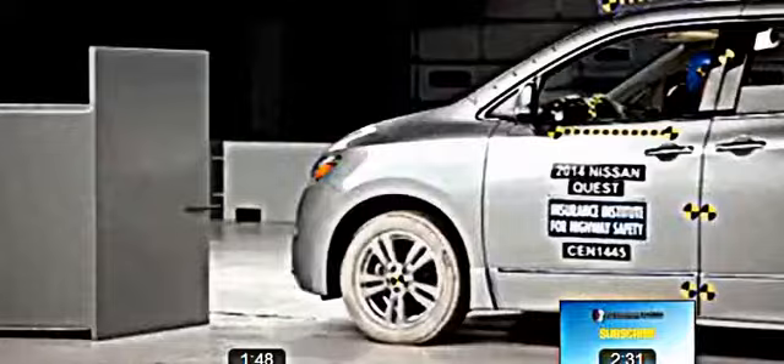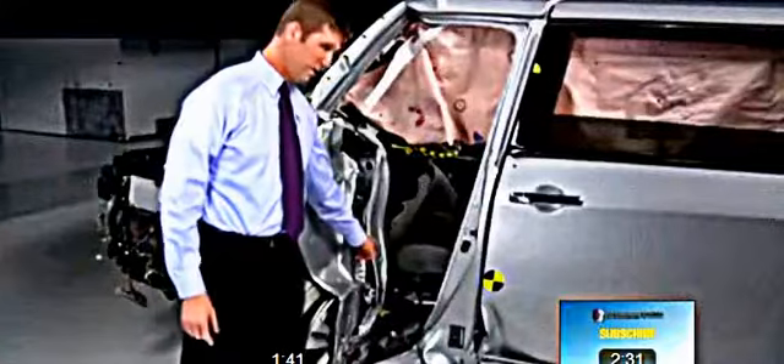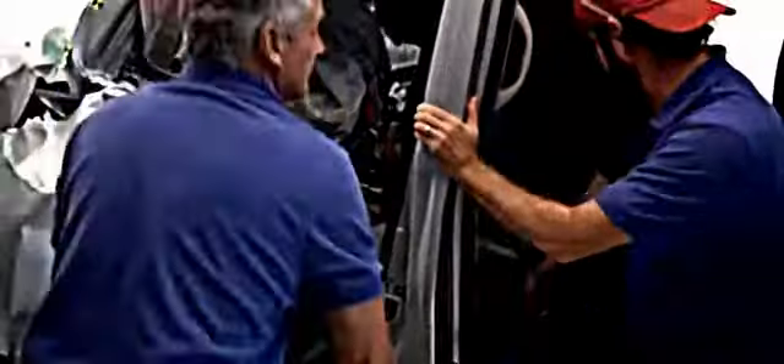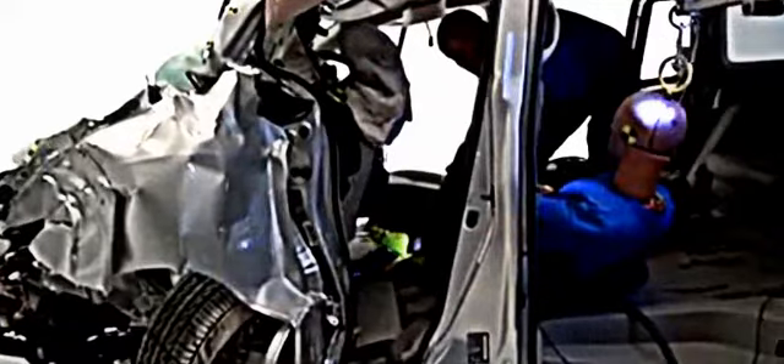The Nissan Quest is one of the worst performing vehicles we've ever seen in the small front overlap crash test. The structure collapsed like a house of cards. This point here moved nearly two feet toward the driver, trapping its left leg between the seat and the instrument panel. We had to cut the seat out in order to remove the dummy, and then we needed a crowbar to pry the right foot loose. Not surprisingly, the forces measured on the left leg were so high that a real person experiencing that would be lucky ever to walk normally again.